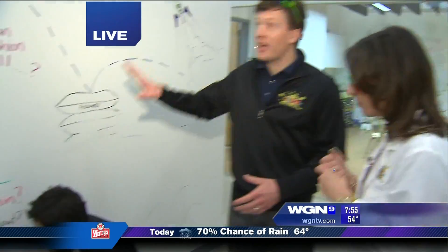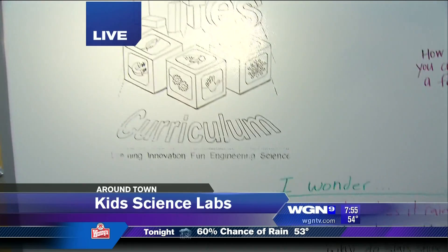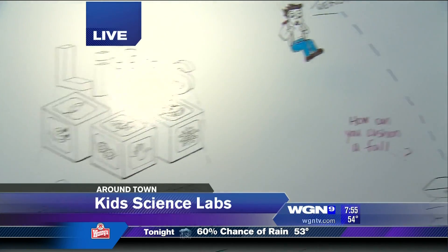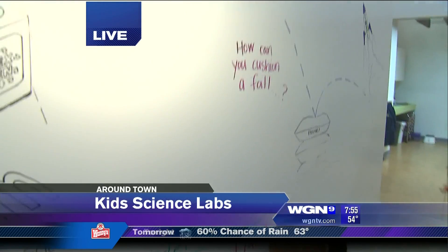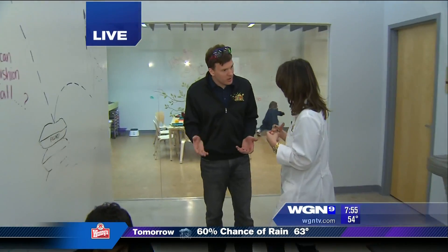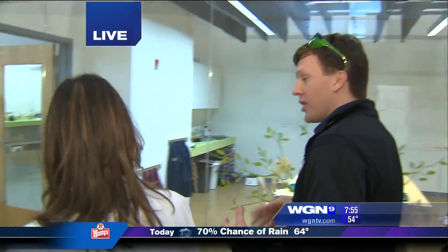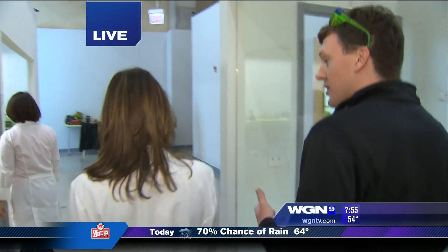They have idea paint on the walls and an iWonder board where kids can come and ask their questions — why does it rain, why is there wind — all the things they wonder about. They can write on the wall and find the answers together.